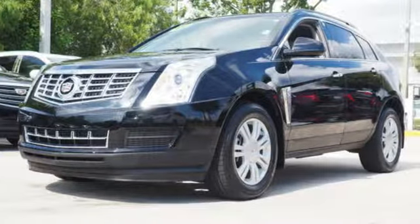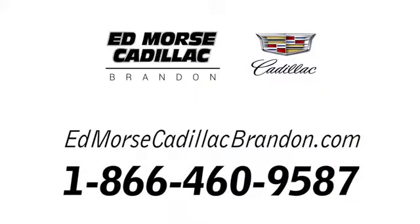Take it for a drive today. Call us today at 1-866-460-9587.